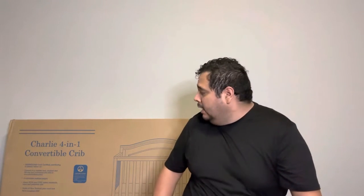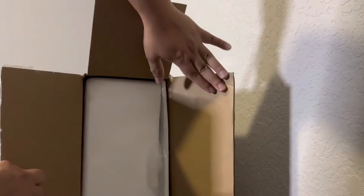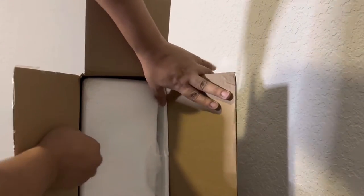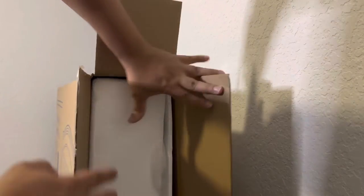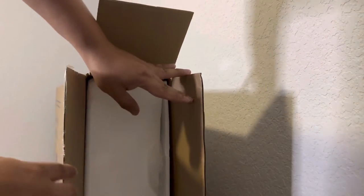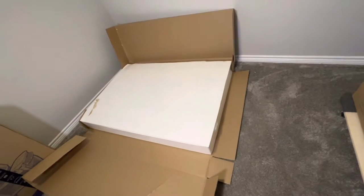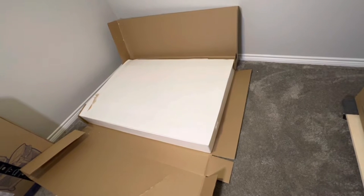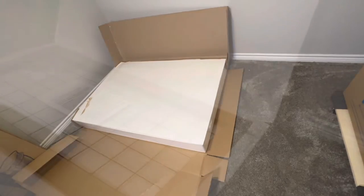I'm going to open this up and show you guys what it looks like. As I'm opening it up, I'm noticing that each side is covered by styrofoam, and it looks like it's also protected by styrofoam in the back. Opening this up, it's just a wall of styrofoam, so it's starting to make me feel better. Hopefully we don't have any issues with chips or scratches.